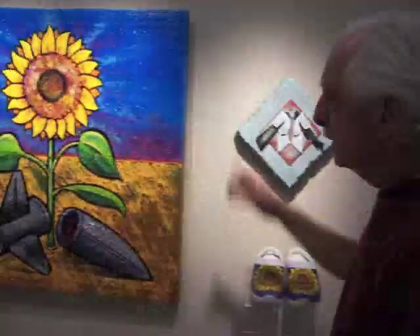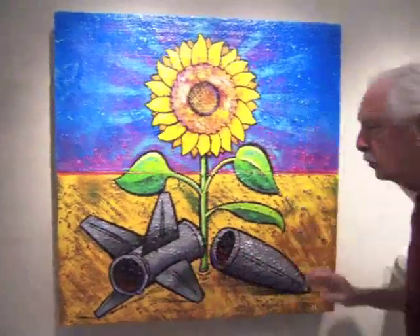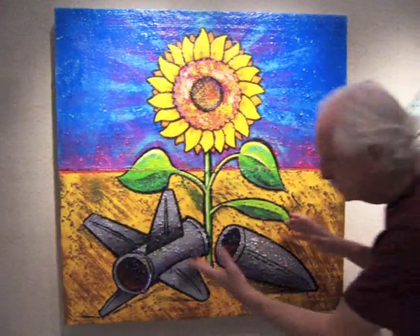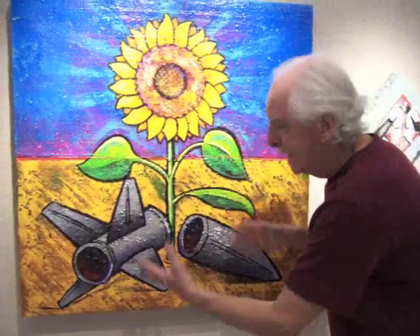A brand new peace symbol which has just been introduced: any time they break down a missile site in the world now — and this was the original one in Russia — they plant sunflowers as a peace symbol instead of missiles.